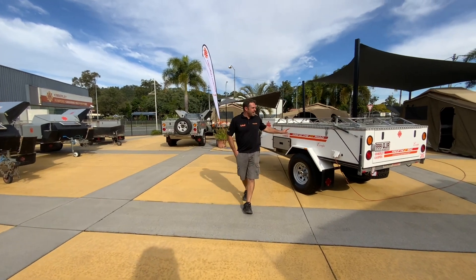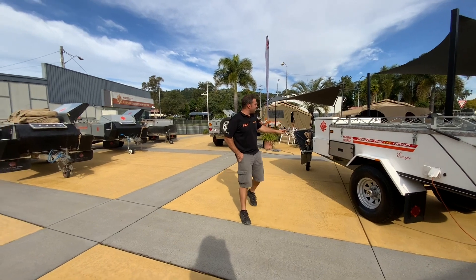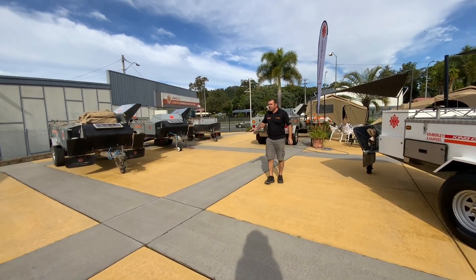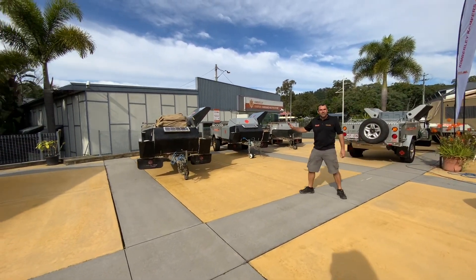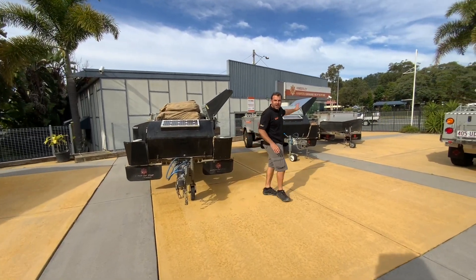Right here we've got a 2005 Escape, our very simple model, with a pull-out kitchen and two burner stove. We go right through the ages into a 2009, 2013, and right over there another 2005.